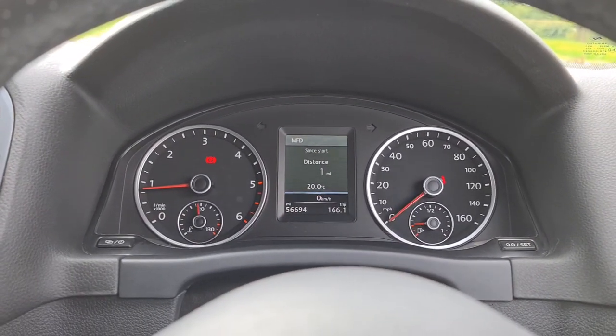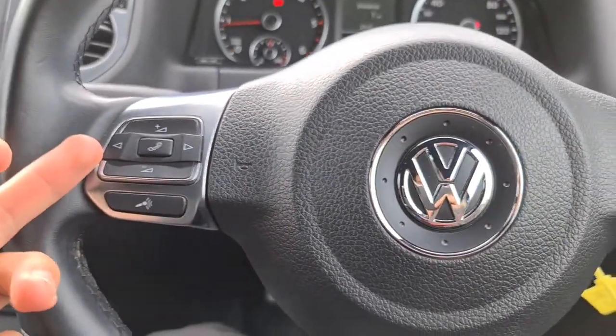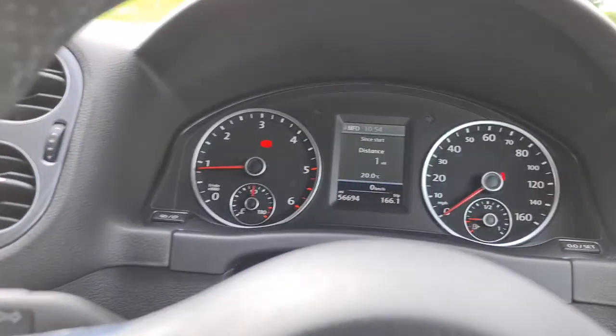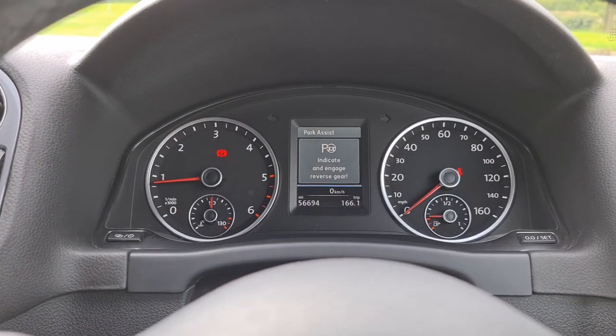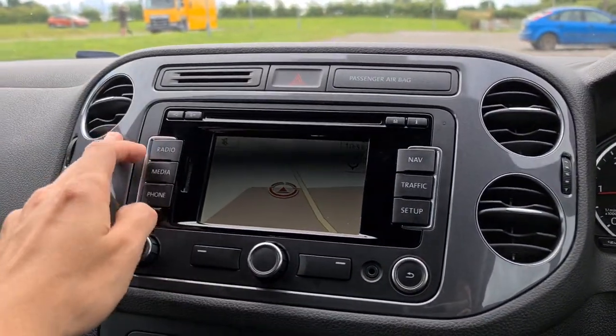The vehicle is free of any warning lights whatsoever. It's done just over 56,600 miles. Multi-function steering wheel, and if you click the button down here, park assist — really is absolutely perfect. You've also got sat nav, DAB, and media connectivity.